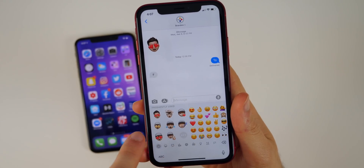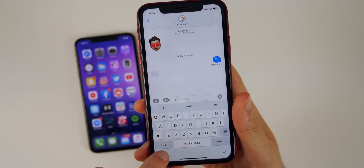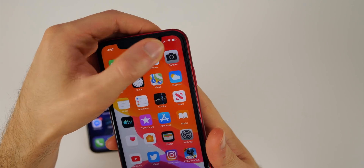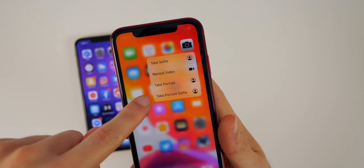On the keyboard in iOS 13, we have Memoji stickers to the left of the emoji. When you go to your emojis you'll always see your Memoji stickers there if you have them enabled.